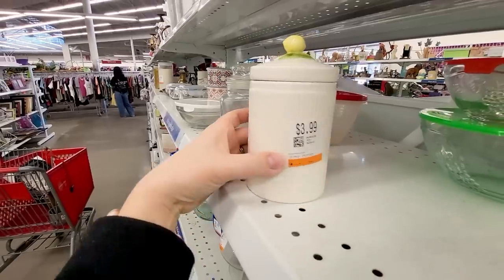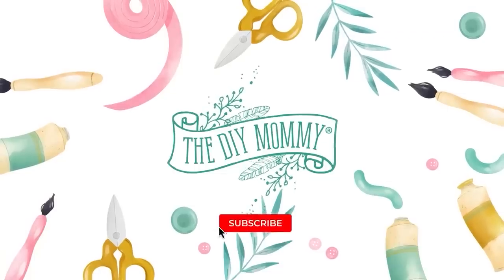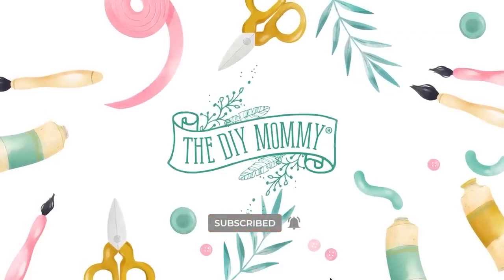If you want to update your home on a budget, you might be surprised what you can make with thrift store finds. Hey there, it's Kristina from thediymommy.com.